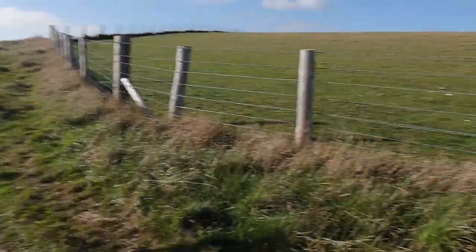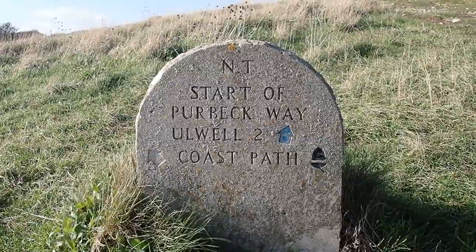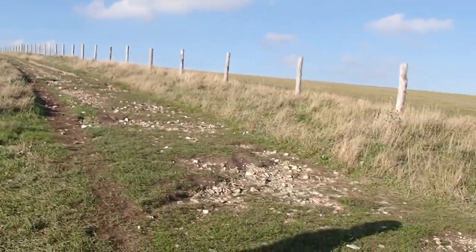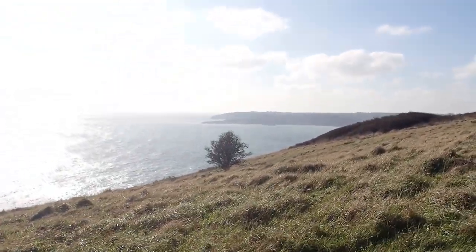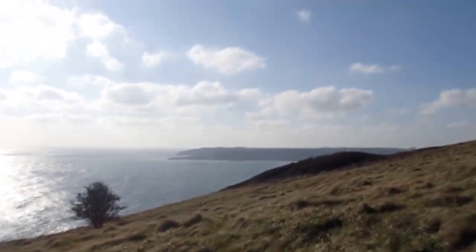We've just been following the path up from Old Harry's Rocks, which is part of the Purbeck Way. This should hopefully take us now up to Ballard Point and give us a good vista out over Swanage. At this point we're just following the path up and to the right — if you stayed on the left you follow the South West Coast Path and you can just start to see Swanage poking its head up in the distance.